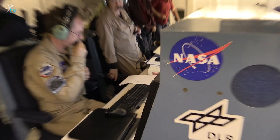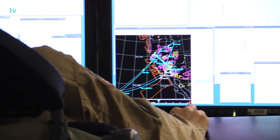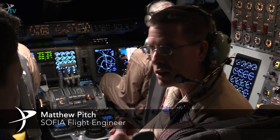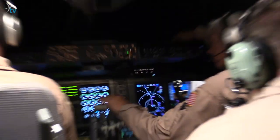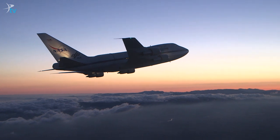My job is to take a set of targets and schedule them into a flight plan where we can observe all of those targets. We'll fly around for tonight seven hours, usually around ten hours or so. In addition to taking off and landing at the same place, we get a series of latitudes and longitudes and our navigators will take that and turn that into a route for us.